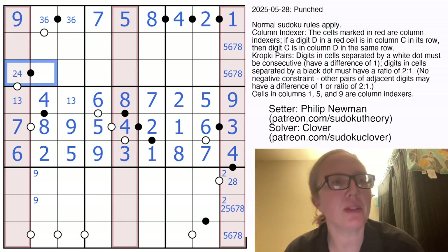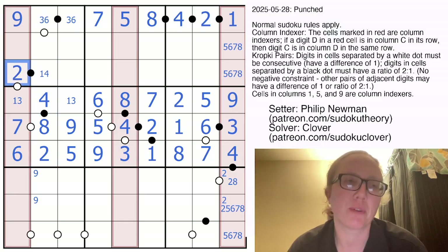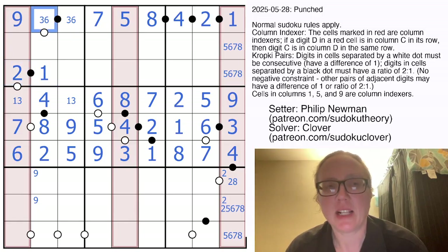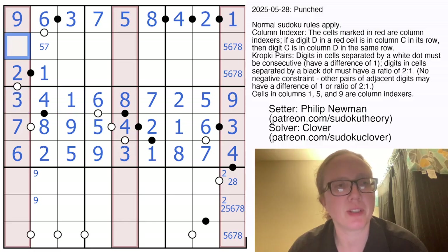Looking at something we've already pencil-marked: these two digits are in a 1-to-2 ratio. If this is 2, this has to be 1 or 4. If this is 4, this would be 2 or 8 — but 2 and 8 already appear in the column, so that's not a 4. That's a 2 with a 1. Sure enough, the 1 is in position 2. A 3 in this cell would have to go next to a 2 or 4, and once again we have 2 and 4 in the column already. So that's going to be a 6 with a 5 or 7 immediately below it. The 3 resolves this 1 and 3 situation.